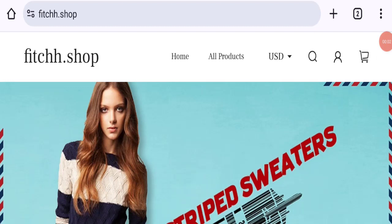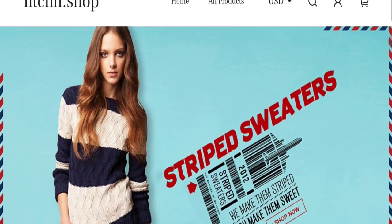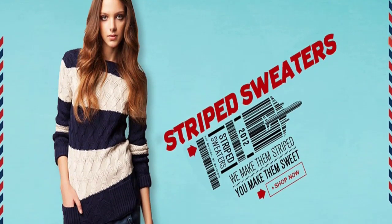Hello everyone, welcome to the new video on this channel. Today I am going to discuss about the Fitchh website reviews. In this video you will get to know all the legit checkpoints of this website. Let's discuss all the details so that you can decide whether this site is legit or a scam.